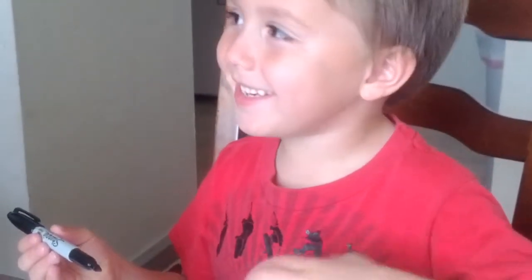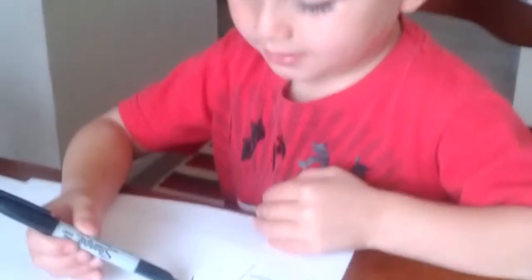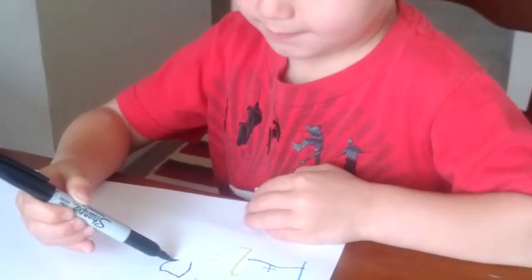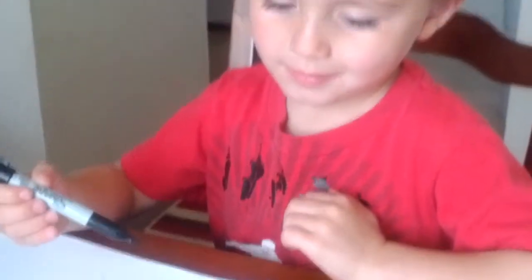Three again. Yeah, it's three again. Perfect. Good job. Good job.